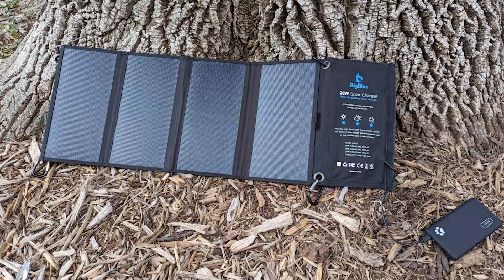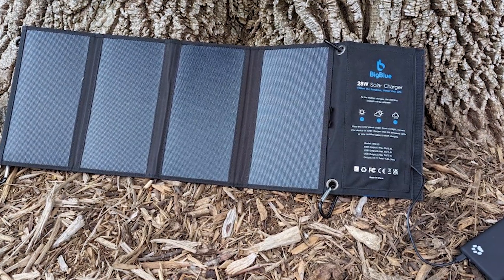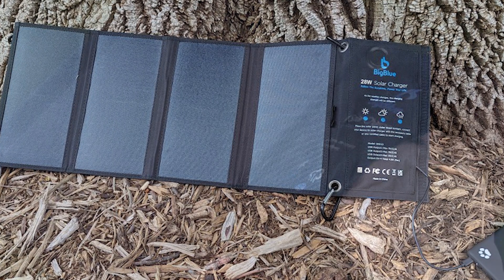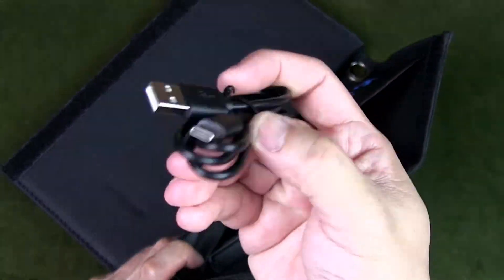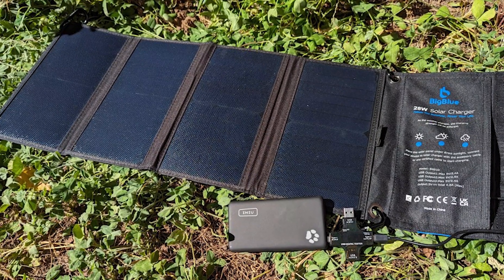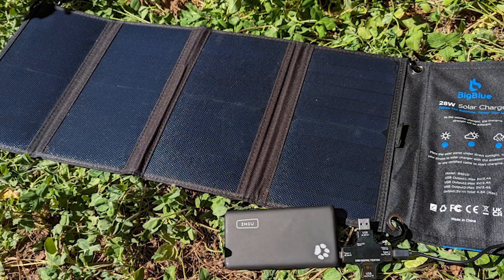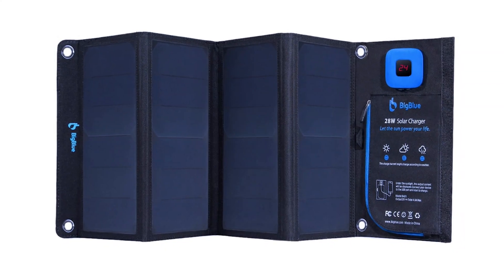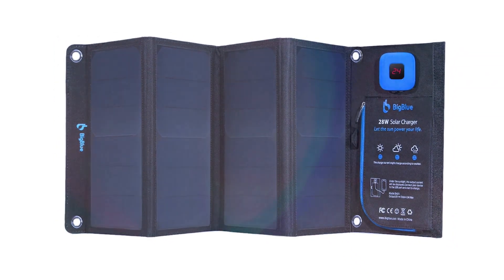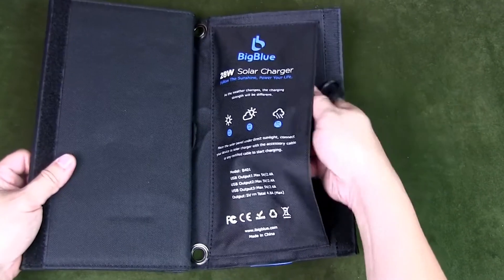Let's get into it — Performance and Accuracy. The Big Blue 28-watt solar charger features highly efficient SunPower panels with a claimed efficiency of 23.5%. In our testing, under bright direct sunlight, it consistently delivered up to 2.4 watts per port when charging two devices simultaneously. That's impressive for a solar charger in this price range. However, in cloudy or low light conditions, the performance drops noticeably.